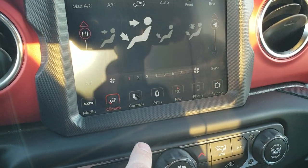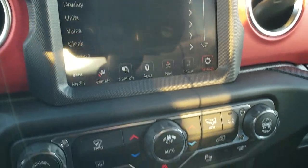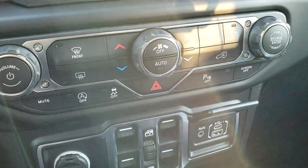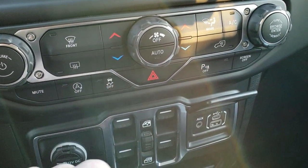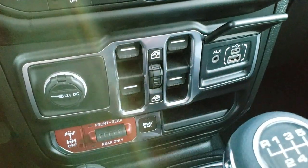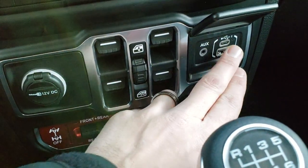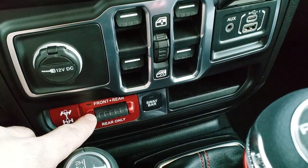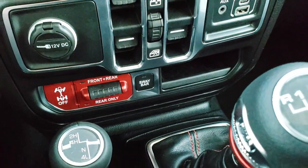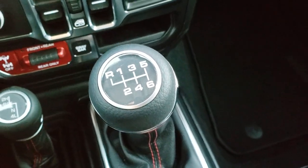You can do your climate controls on the screen, access all your apps and settings, or if you prefer, use the dedicated climate controls down below. It has start-stop capability and stability control, and you can turn that screen off if you want, along with backup parking sensors. Down here you have your power windows, media center, AUX, USB, and a USB-C port. You also have your front and rear locking differentials or just the rears, the sway bar disconnect, the four by four shifter on the floor, and the six speed manual transmission.